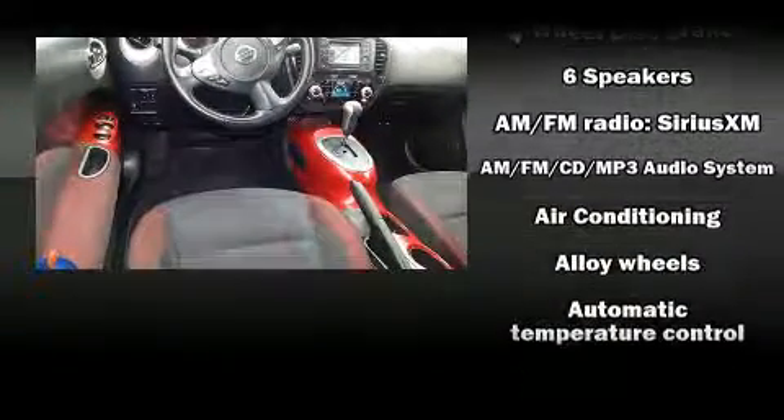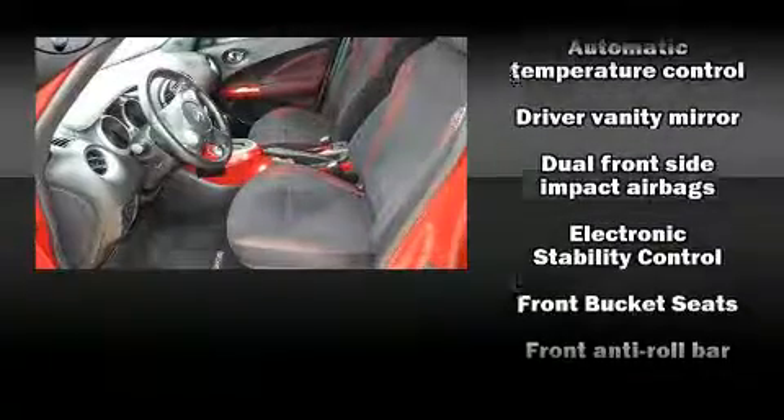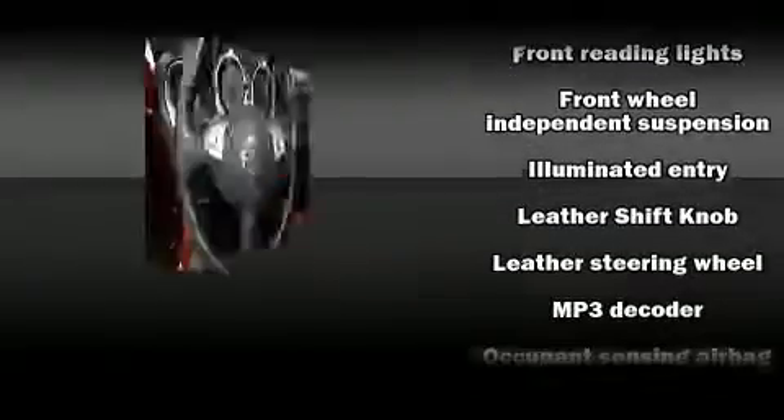Nissan ensures the safety and security of its passengers with equipment such as head curtain airbags, front side impact airbags, traction control, anti-whiplash front head restraint, a panic alarm, and four-wheel disc brakes with ABS.